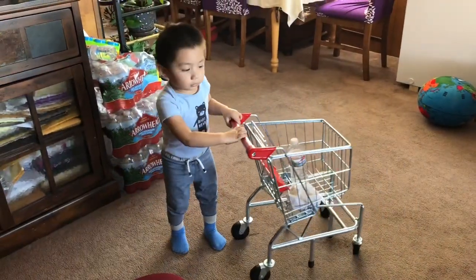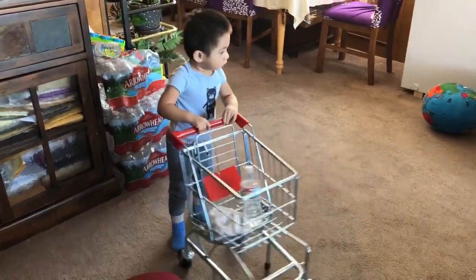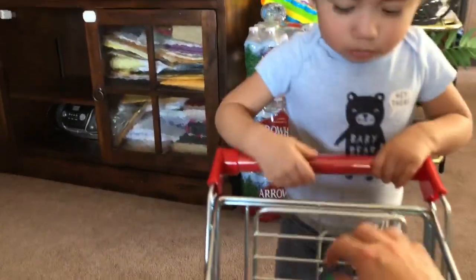This shopping cart is big enough to fit some of the baby's toys, but it's not big enough to fit the baby inside. That's what I liked about it — Josue didn't want to climb in it.